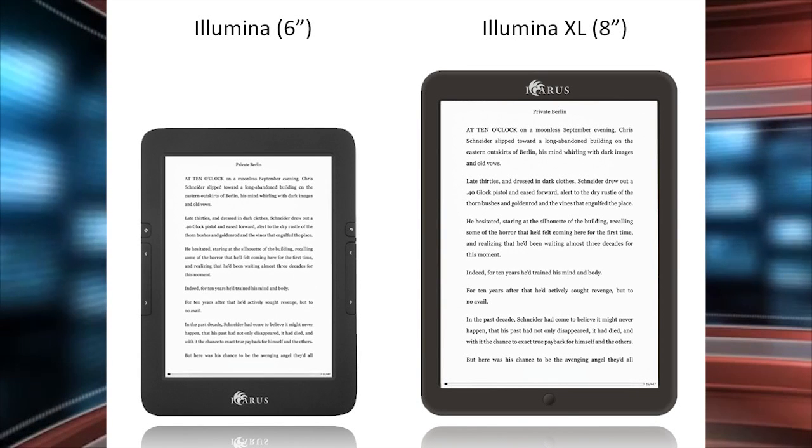Hey everyone, it's Michael here with goodereader.com. Icarus has been making e-readers since 2012 and they've been one of the early pioneers of making very accessible devices. They were basically the first ones to do open Android on an e-reader.